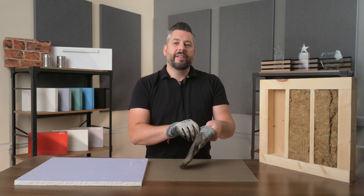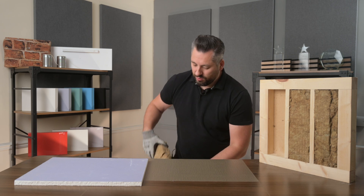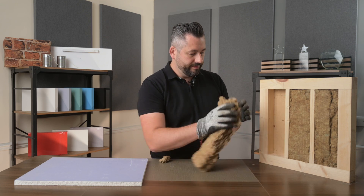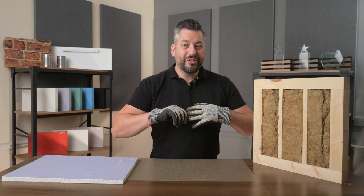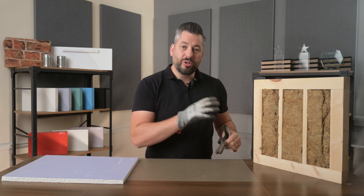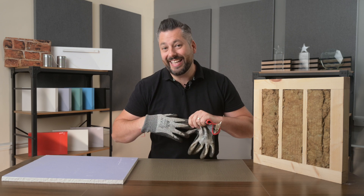The first step in all of our stud wall solutions is to fill the depth of the frame with a high density acoustic mineral wool. This alone isn't going to block the sound and won't make a huge difference, but it helps to minimise that drum effect before adding one of our solutions to the wall, and will lead to a higher sound reduction in the end.